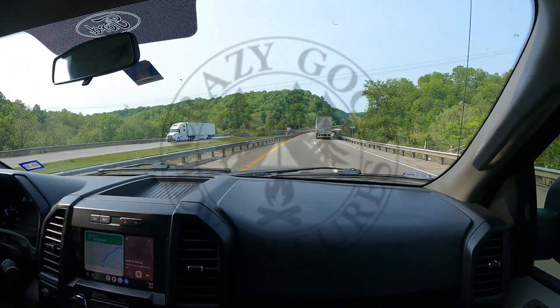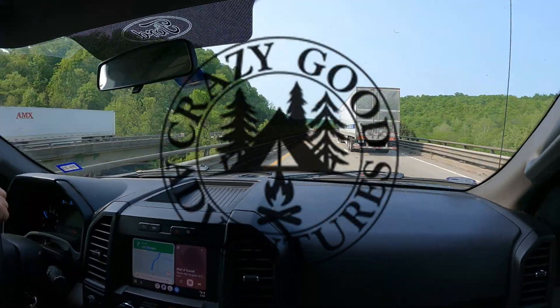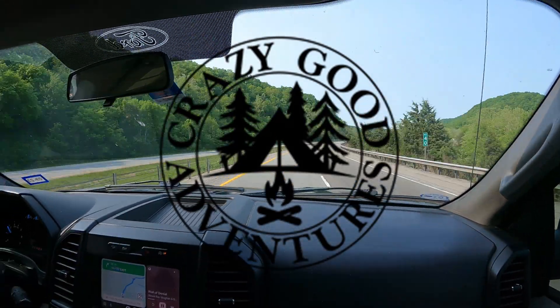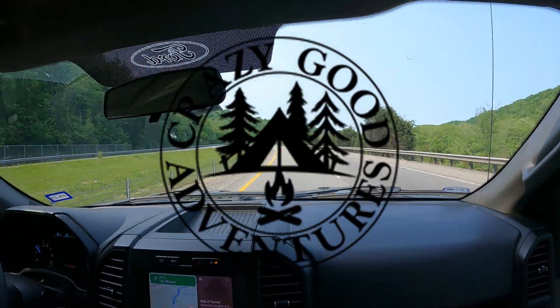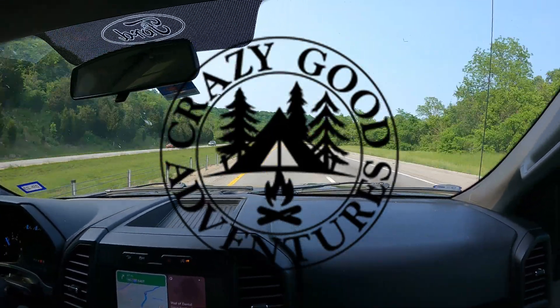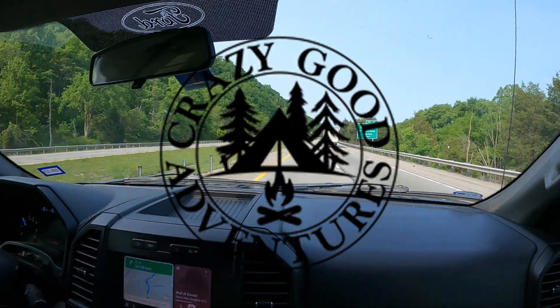And that was our trip to Cincinnati, folks. Thanks for watching — please like, subscribe, hit that notification bell, and get ready for our next video as we look at covered bridges and tour Lincoln's birthplace. Thanks again!